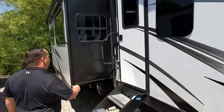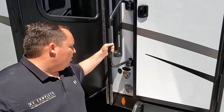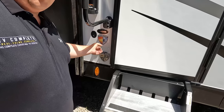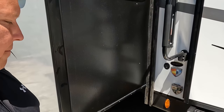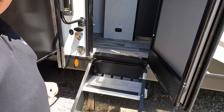Coming down the side, because it's a Venture RV, we have the heated and enclosed underbelly with heating pads on the tanks — that's the weather shield. And right here, look at this — it's a place for you to leash up your dog. Also, it's a bottle opener. Hell yeah, rocking and rolling right there. And here we do have the Moride steps.